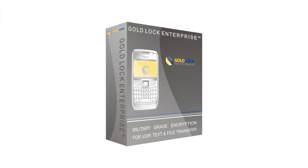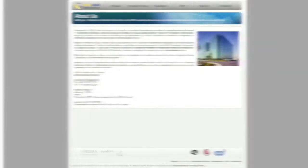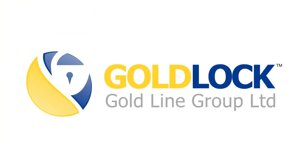GoldLock has been used to protect sensitive information since 2003 without a single successful interception attack. The manufacturer, GoldLine Group, is a world leader in encryption technology, licensed by the Israeli Ministry of Defense.